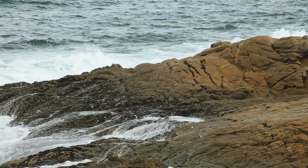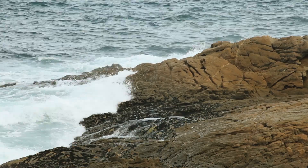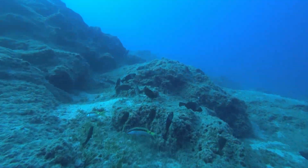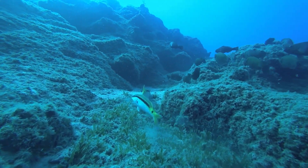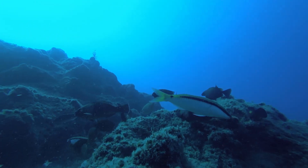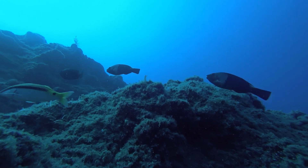As we uncover more about the hidden wonders of the ocean, it's crucial that we also work to protect and preserve these incredible ecosystems. Conservation efforts such as the establishment of marine protected areas, sustainable fishing practices, and reducing plastic pollution can help safeguard the ocean's diverse inhabitants